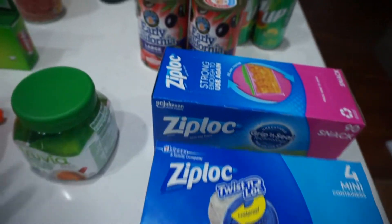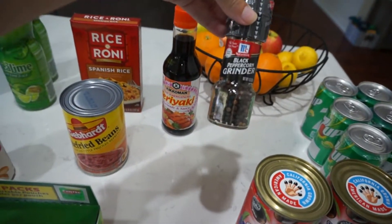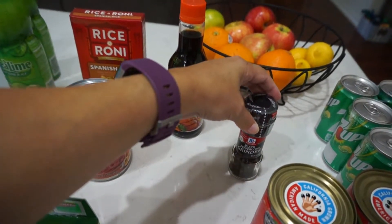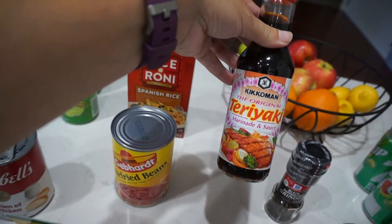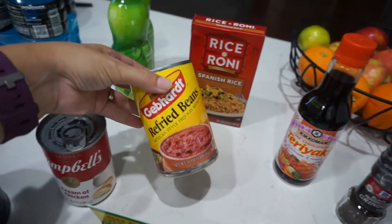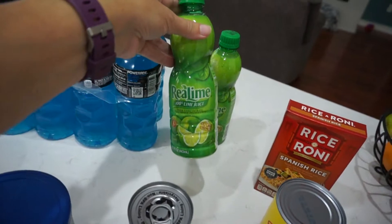Two cans of large black olives, and a brand new black peppercorn grinder — I'll put this in the pantry since I'm just about out. I used up the last of the teriyaki sauce when I marinated the flank steak, so this will get put into the fridge. Also got Rice-a-Roni Spanish rice and some Gebhardt refried beans for taco night.